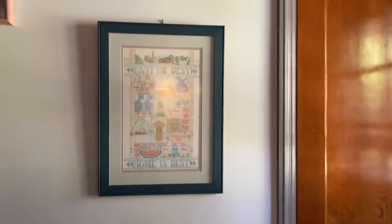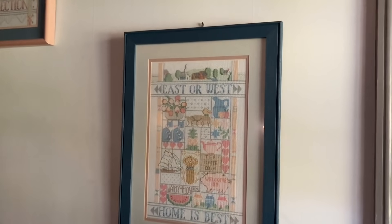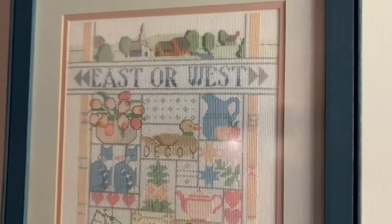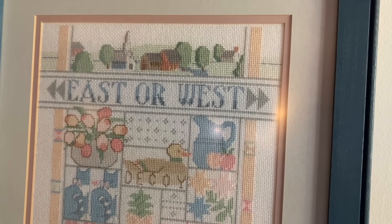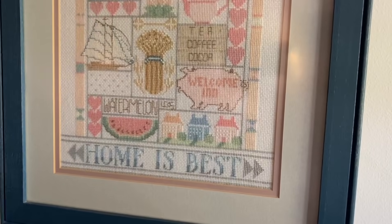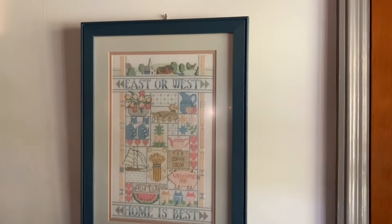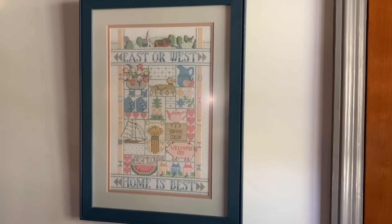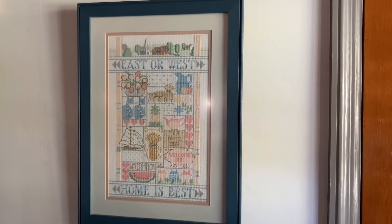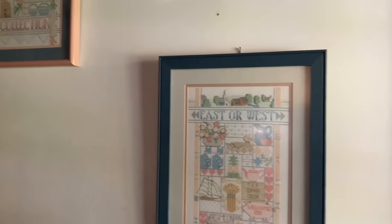Let me give you a quick look at the sampler. This is by Nancy Rossi, and I really enjoyed doing it. It was done on Salem cloth, which is a really soft Aida, and it was a kit. I bought it at an outlet in a shopping area near here when I was visiting my parents back when I still lived in Maine — so that would have been the 1980s, if you couldn't tell by the colors.